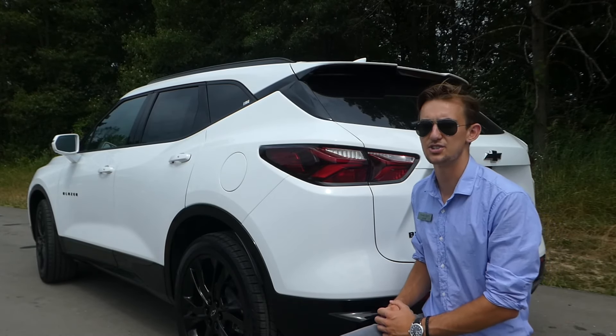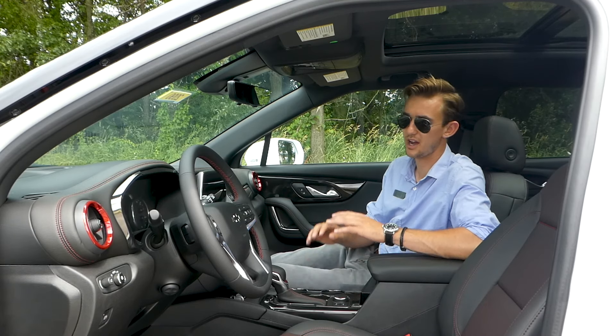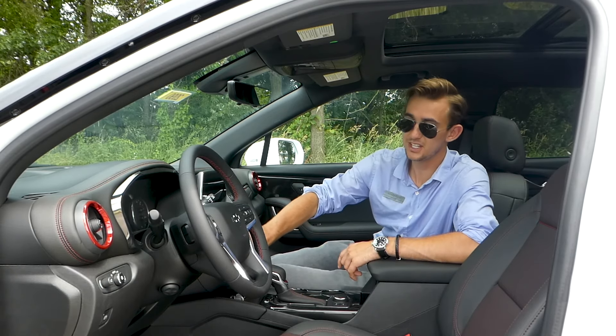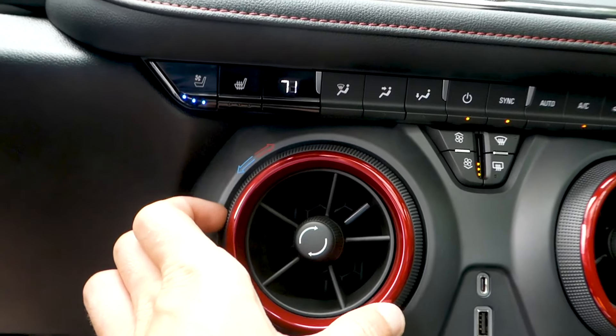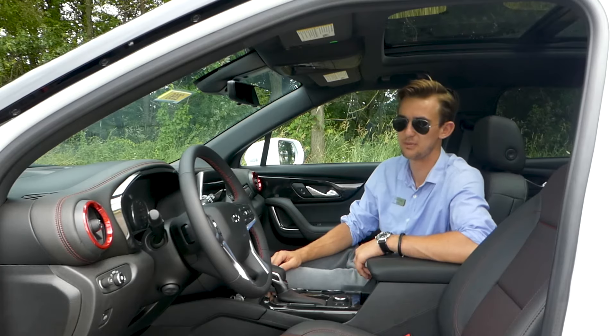Let's hop on the inside and check out the interior. In here I can really see how they say it has a Camaro-styled interior. Little details such as these air vents and the climate controls — the way the buttons are arranged on the dashboard — this thing looks extremely handsome and very sporty on the inside.